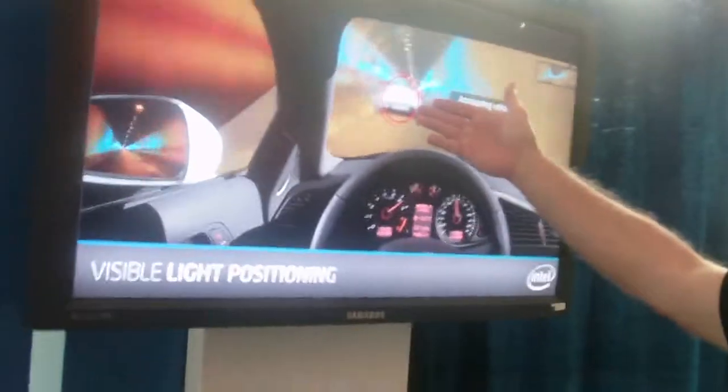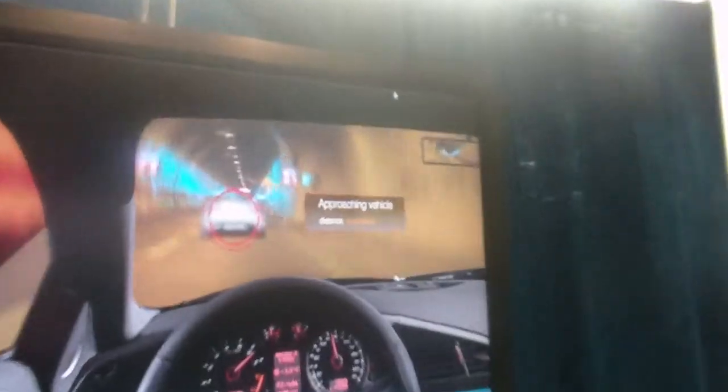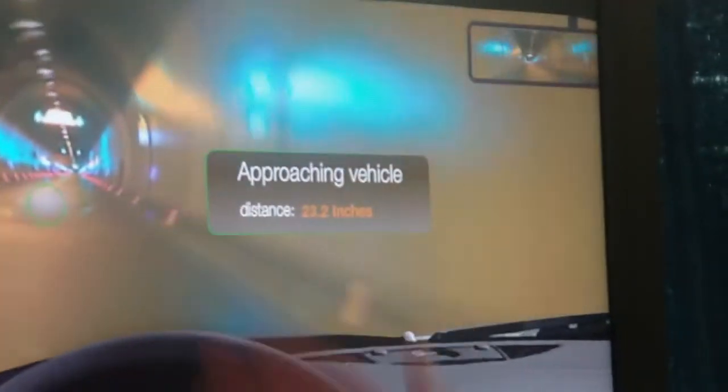Here it says you're tailgating — you're too close. And if you back up the car and get into the green zone, it turns green.